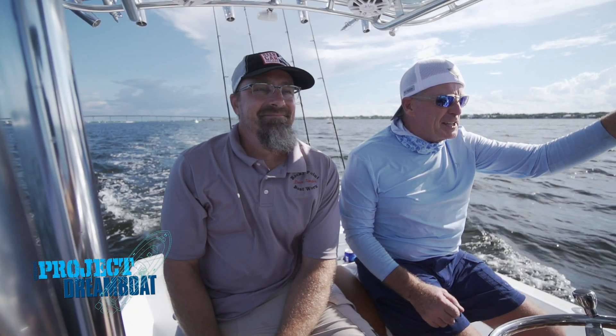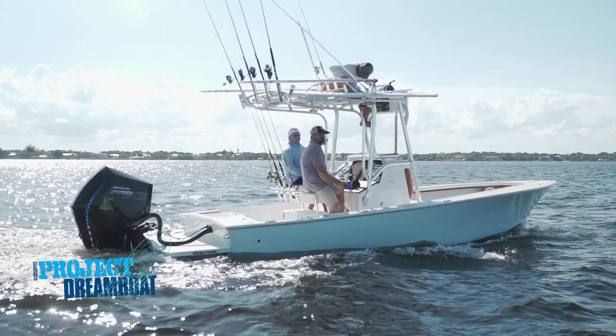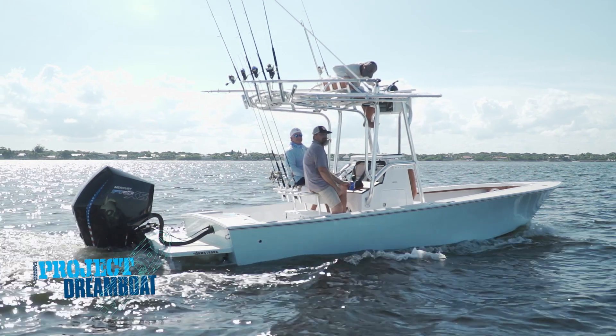When we return, Dave at Rocky Point Boat Works joins the owners of the classic 20-foot Sea Craft for their maiden voyage.